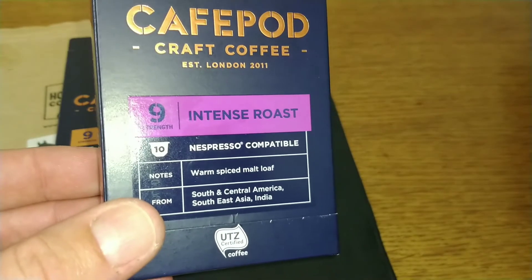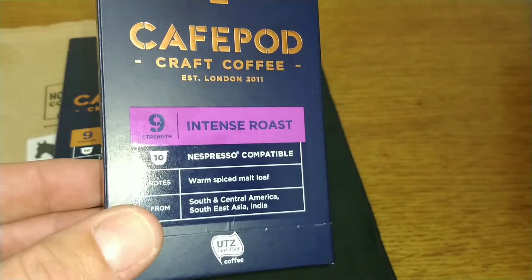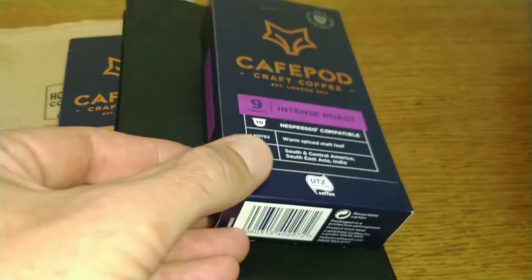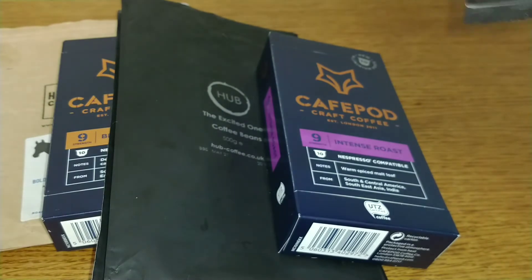The next one — the Cafe Pod Intense Roast — a decent arabica robusta blend that's smooth and well balanced. That scored a 3 out of 5.